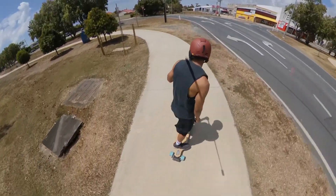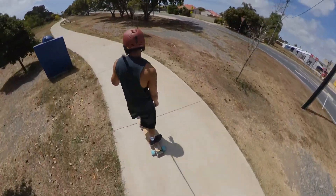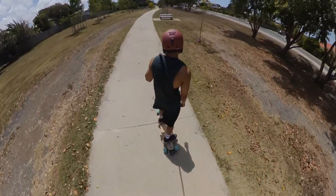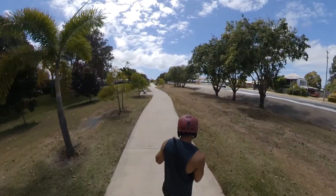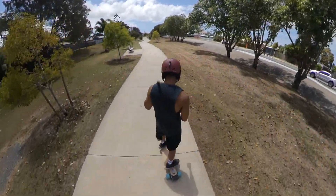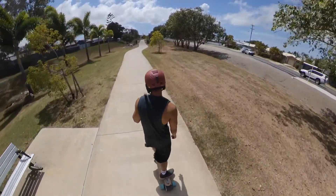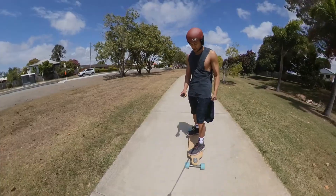So if you just keep following the path, you can basically do a full lap around South Mackay. I'm getting connection issues because the board is flat. Luckily the car's not far away. Yeah, board's flat.